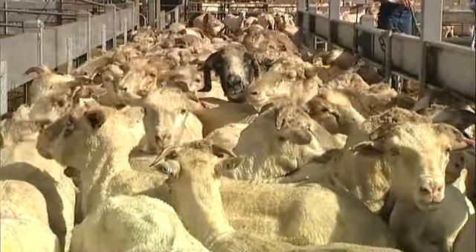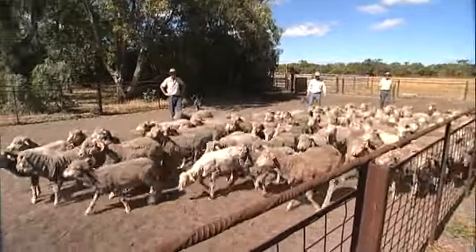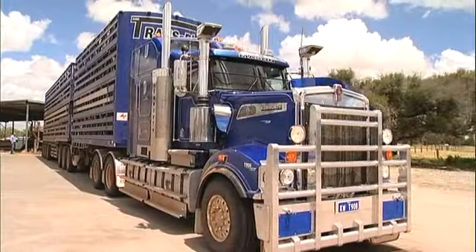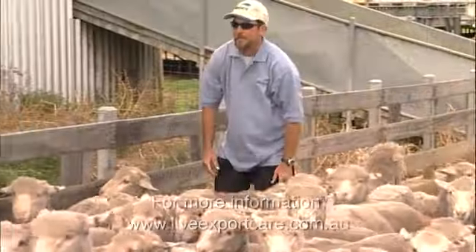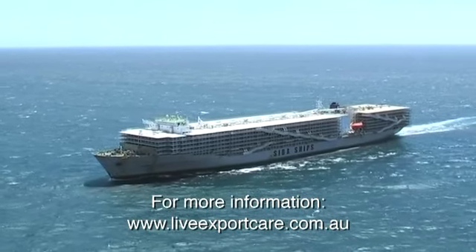Australia's livestock export industry — supplying quality food to the world, setting the benchmark for animal welfare, and supporting Australian farming families, communities and companies.